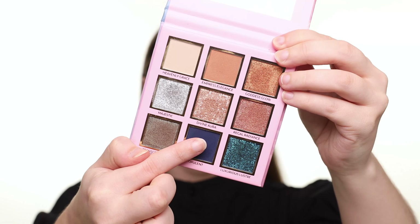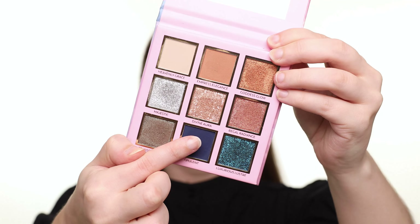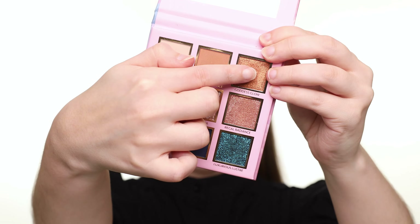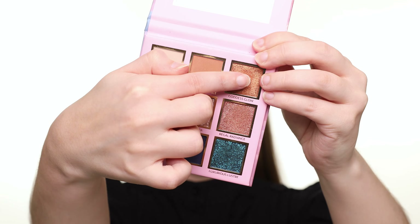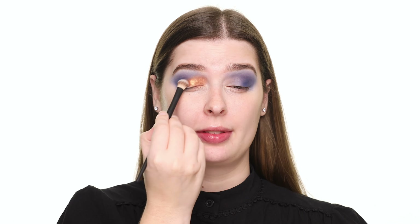First, I'm picking up the matte blue shade called Opulent and applying this to the outer part of my eye. The pigment is insane. Now I'm dipping into the shimmery orange shade called Goddess Glow and applying this to the inner part of the eye. The foil effect is crazy.